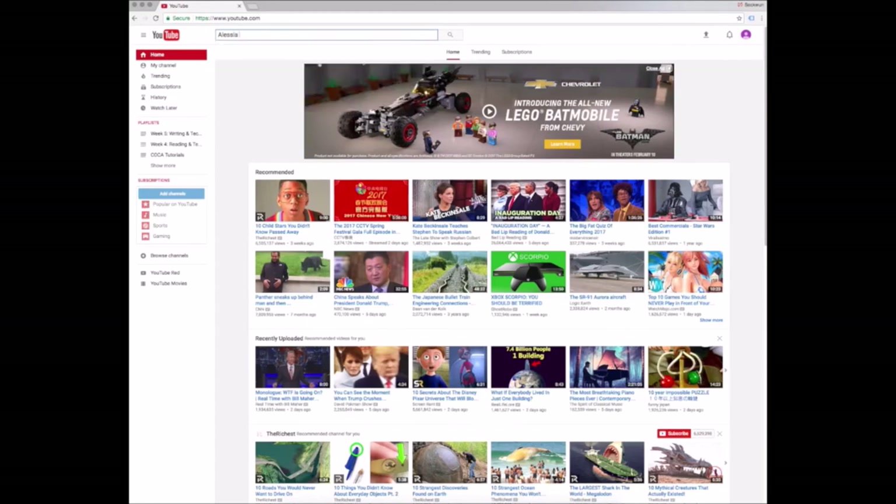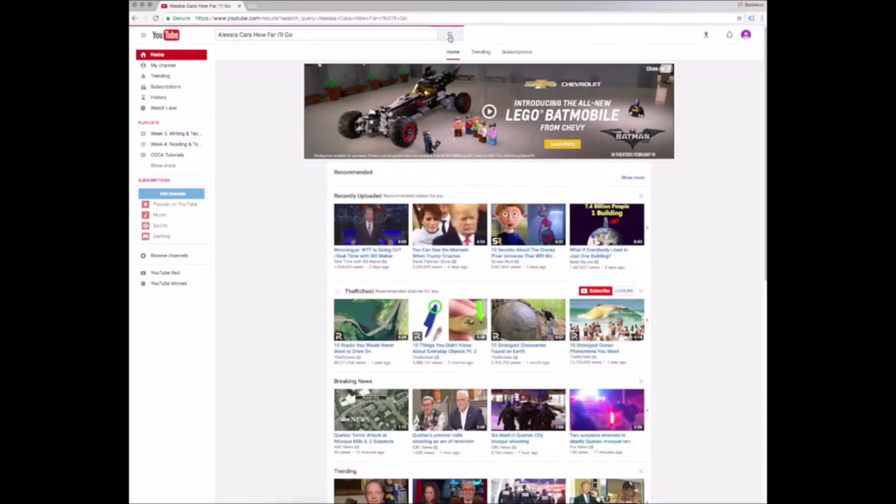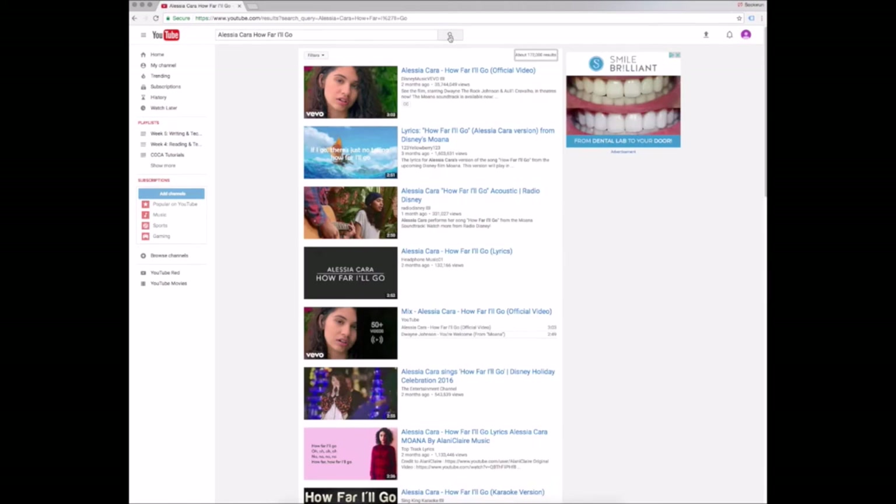The first step is to open up an internet browser and go to YouTube. In the search bar, search the artist and name of the song. In this case, I'm searching for Alicia Cara's 'How Far I'll Go,' one of the songs in Moana. I chose to use the official video for the song.